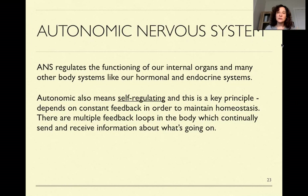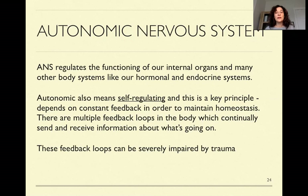We want our hormones to be in a certain range. We want our organs to be functioning at certain levels — endocrine system, all of that. So these feedback systems are always sending and receiving information about what's going on inside in an attempt to keep us in optimal health. These feedback loops can be impacted by trauma. Trauma could interrupt these feedback systems and change the way different parts of our nervous system and our organs work.